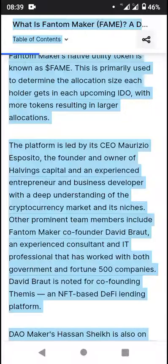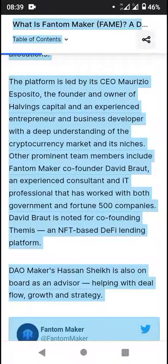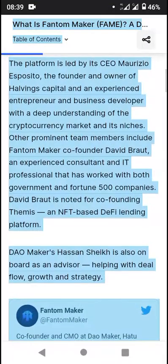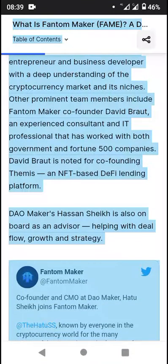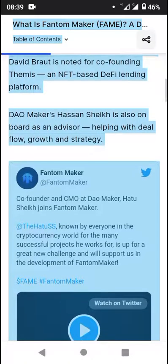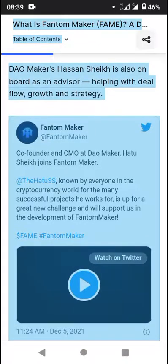The platform is led by CEO Maurizio Esposito, the founder and owner of Alvin Capitals — an experienced entrepreneur and business developer with a deep understanding of the cryptocurrency market and its niches. Other prominent team members include Phantom Maker co-founder David Braut, an experienced IT professional that has worked with both government and Fortune 500 companies. Braut is noted for co-founding Temis, an NFT-based DeFi lending platform. DAO Maker's San Sheik is also on the board as an advisor, helping with deal flow, growth, and strategy.